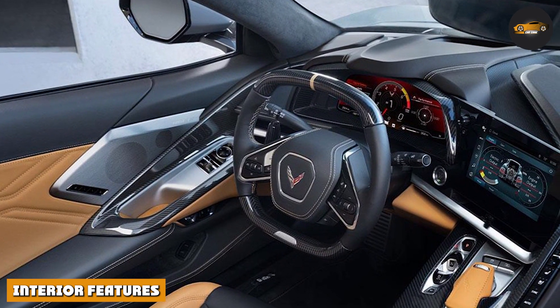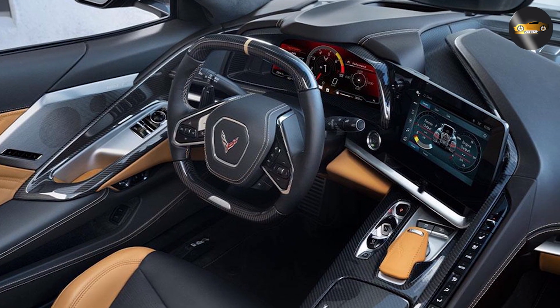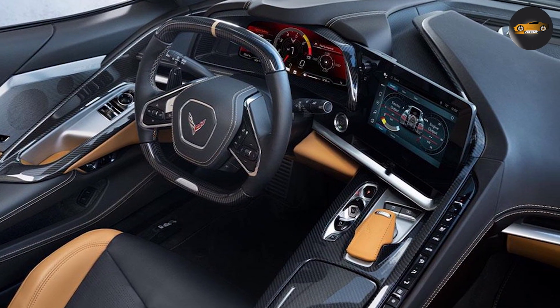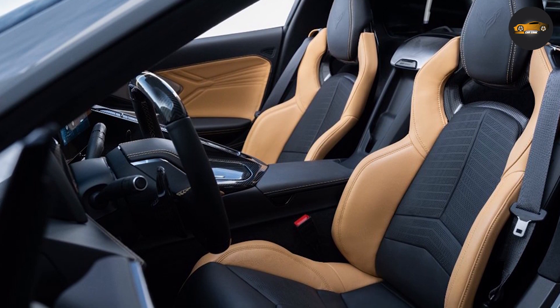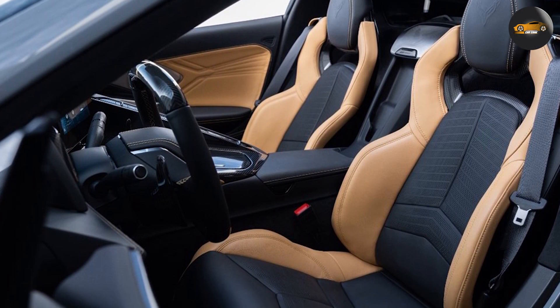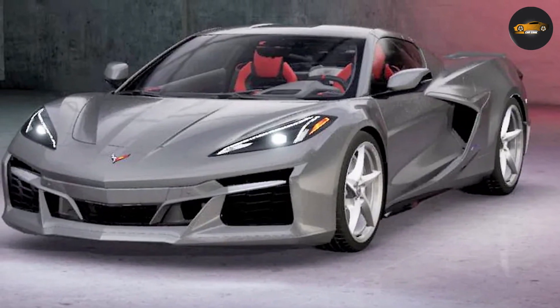Interior features. Inside the 2024 Corvette E-Ray, you'll find a luxurious and high-tech interior. The car features a fully digital gauge cluster, a large touchscreen infotainment system, and a premium sound system. The seats are wrapped in high-quality leather, and there are plenty of high-end materials throughout the cabin.